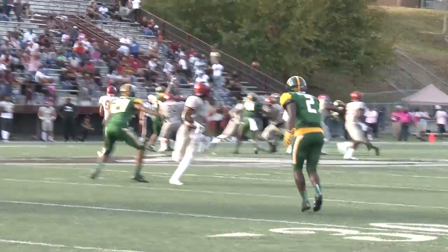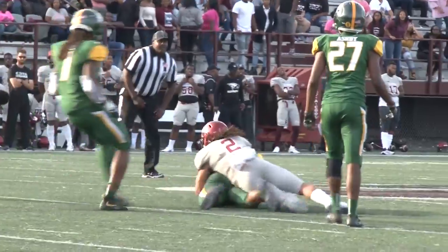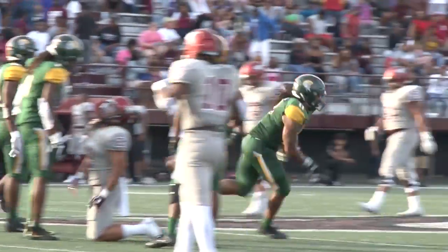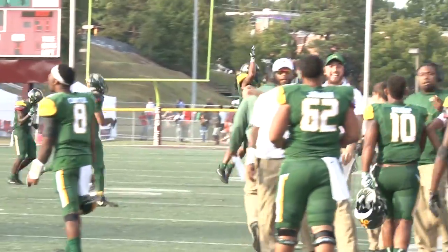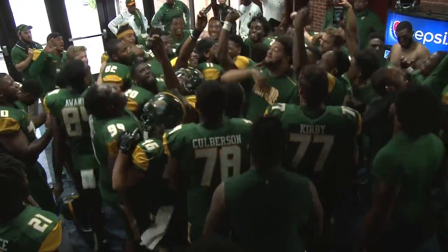Thrown over the middle and intercepted again. This time, Anthony Smith with his second interception. Three interceptions today for Norfolk State, all by the linebackers, and the Spartans can take a knee. North Carolina Central's conference winning streak will end today.